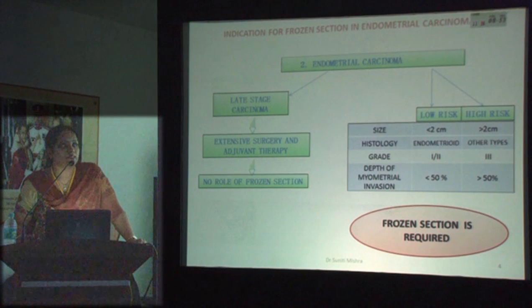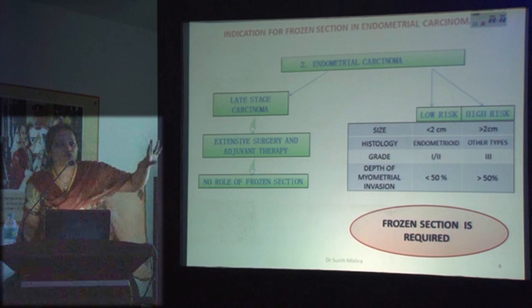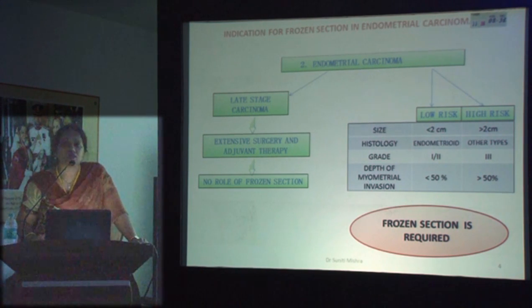What are the criteria for risk categorization? It is the size, histology, grade, and depth of myometrial invasion. The size criterion is less than 2 cm versus 2 cm or more. Grade 1 or 2 versus grade 3, and depth less than 50% versus more than 50%. These four main criteria, studied on frozen section, will definitely help the surgeon categorize the patient and decide on surgical staging.